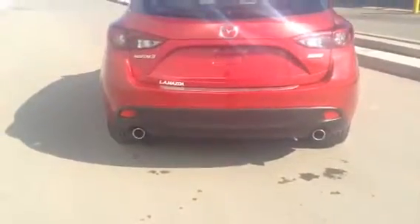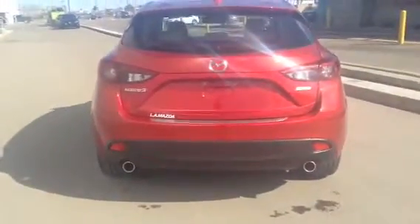That's how the back looks — you can see the dual exhaust and the diffuser. It does look really nice, nice and aggressive.